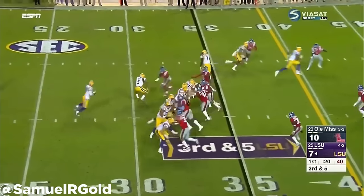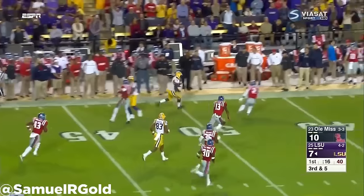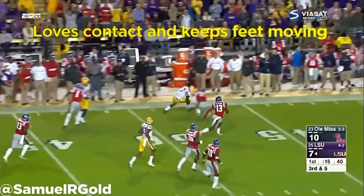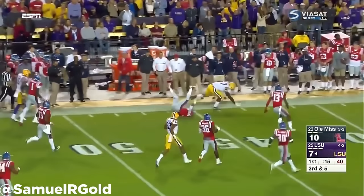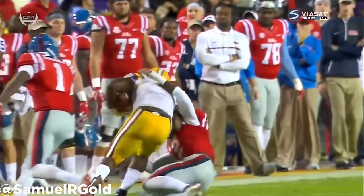He loves contact and does a great job of lowering his center of gravity to meet defenders in the hole. He keeps his feet moving and runs with a good forward lean to gain yards after he's tackled. He is a team player and chases down defenders for tackles after his quarterback makes a costly error.